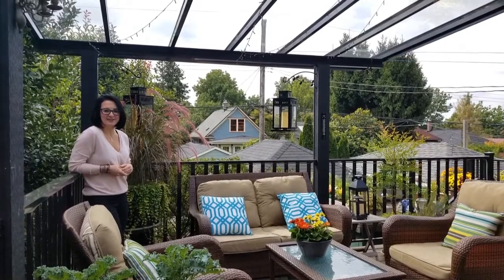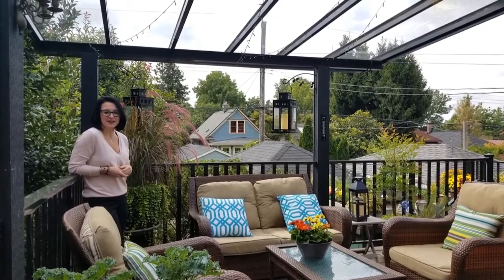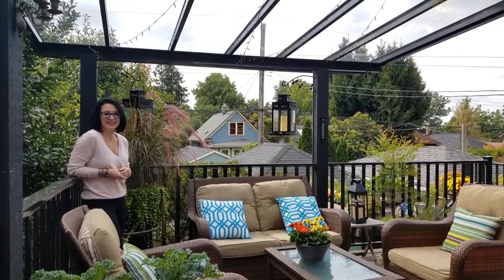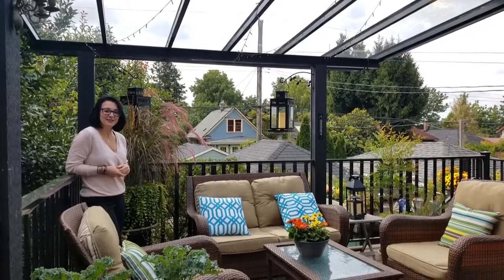Hi, it's Tina Pang with the Ruth and David Group. So excited to bring to market this charming bungalow in the heart of Commercial Drive on Tuesday. It's a well-maintained family home with a great suite downstairs. Let's take a look around.